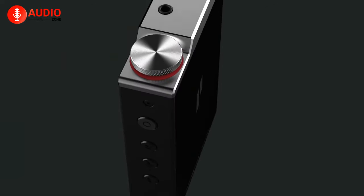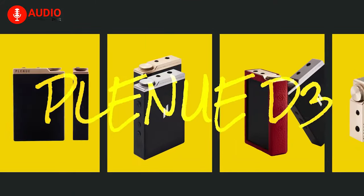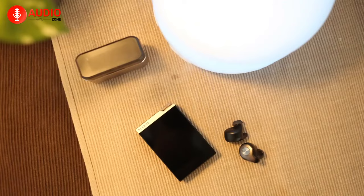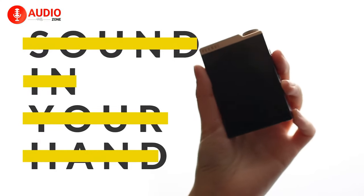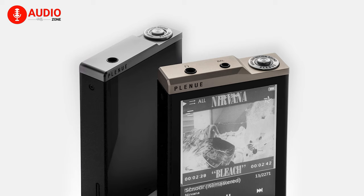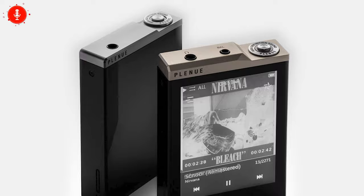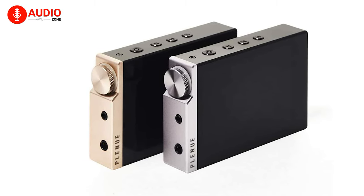Finally, at number one we have the Cowon Plenue D3, a tiny but sonically talented PMP which is affordable and has multiple functionalities. Appearance-wise, the build is simple and minimalistic with a shiny black glass finish on the front and back, complemented by a matte finish on the sides, and a silver metallic panel across the top of the player.